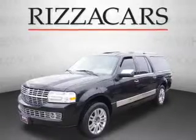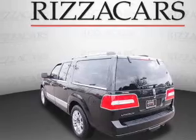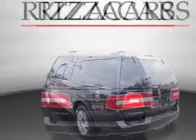The features include a sunroof, tow package, premium rims, keyless entry, heated outside mirrors, power mirrors, and traction control.